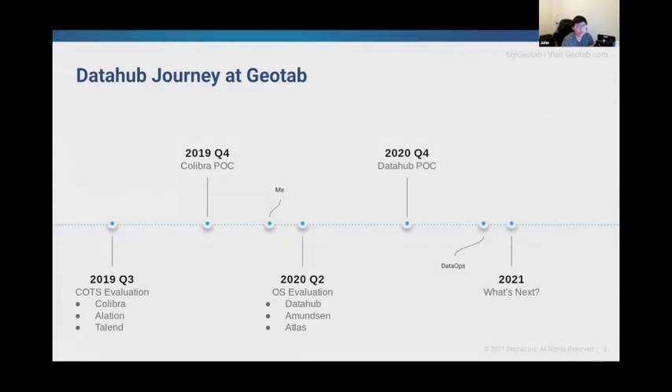I joined right after Geotab made the decision not to proceed with Libra, and that's when I started looking at open source solutions from early 2020. Most community members, from the use cases shared in previous town halls, had a very similar list of open source products to evaluate. From those, we shortlisted Atlas, Amundsen, and DataHub for our evaluation.